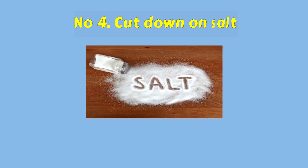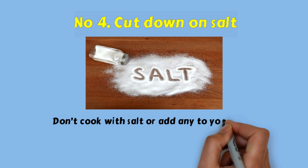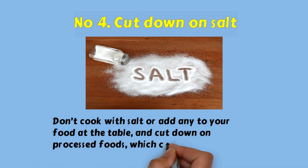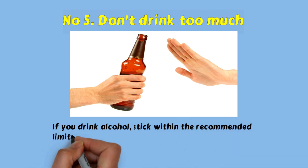Number four: cut down on salt. Don't cook with salt or add any to your food at the table, and cut down on processed foods which contain a lot of salt.